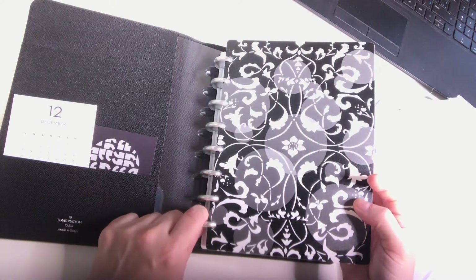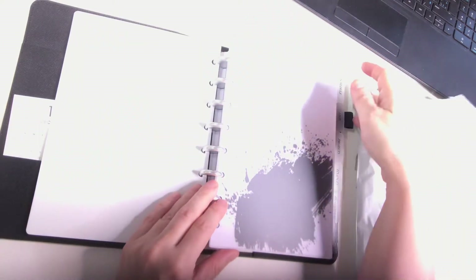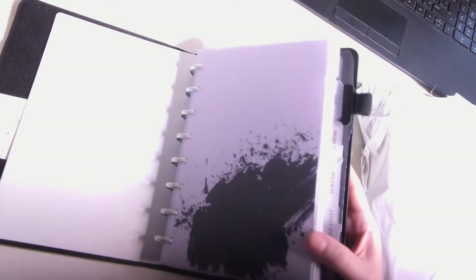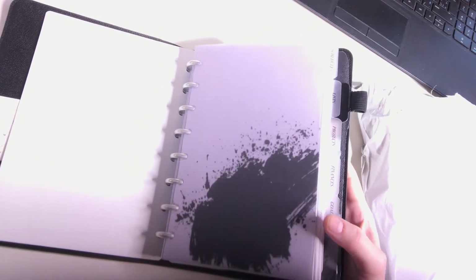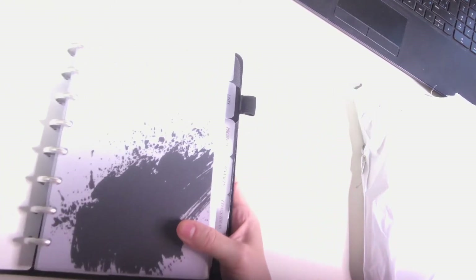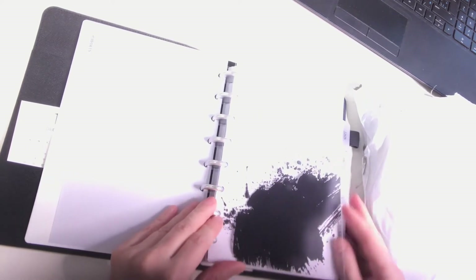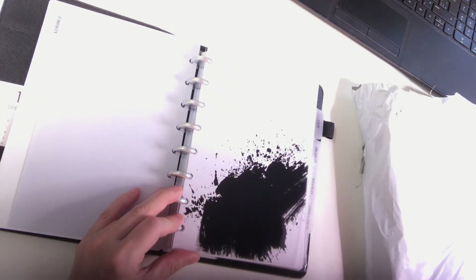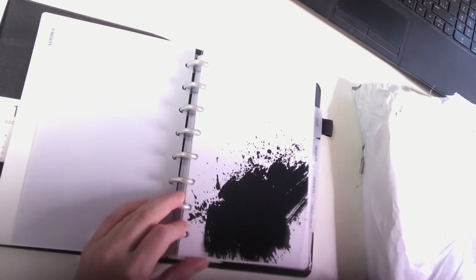This is what I ordered from Cloth and Paper. Sorry, the lighting's so awful — let me try turning it off. I have the clear frosted dividers, and then I ordered the ink dashboard — the ink splotch dashboard. Let me try and fix the lighting a little bit. Yeah, that's a little bit better.